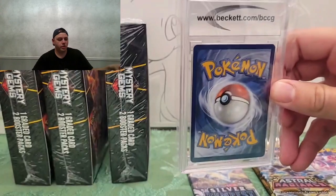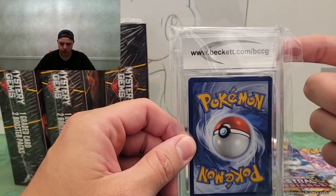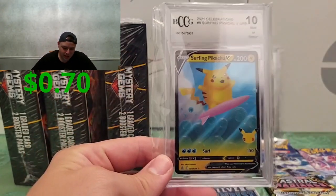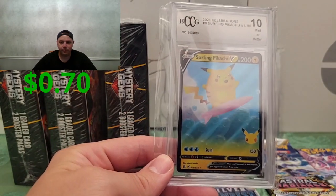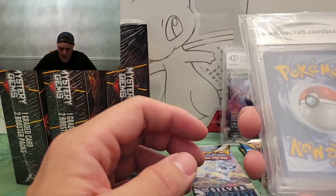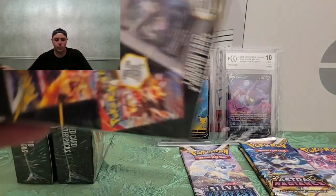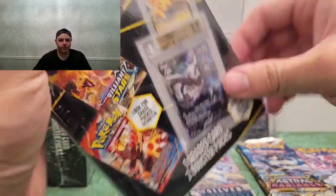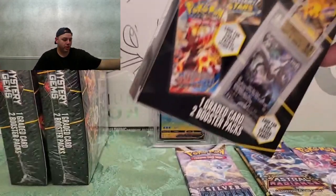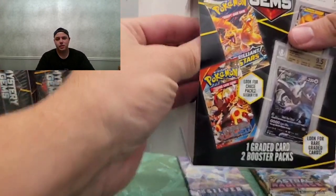And the graded card is another Beckett graded card. We got the Surfing Pikachu V from Celebrations — Mint 10! That's nice. I'm not gonna complain if they give me all 10s. So far the graded cards are coming from Beckett. The pack values are definitely not worth it, the graded cards — not sure if they're worth it or not, but it's still cool because I don't have any graded cards in my collection yet.